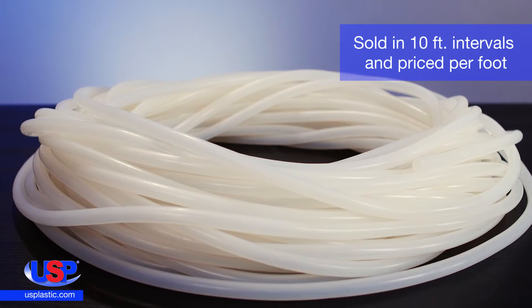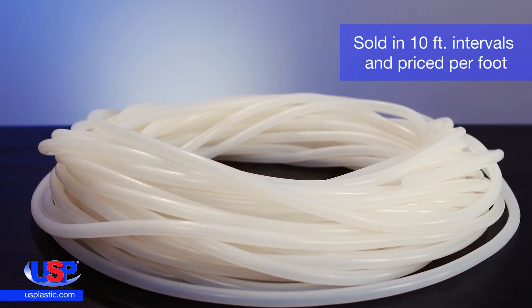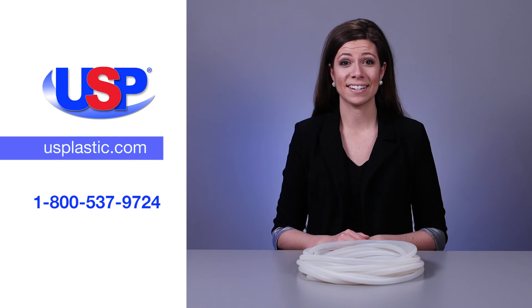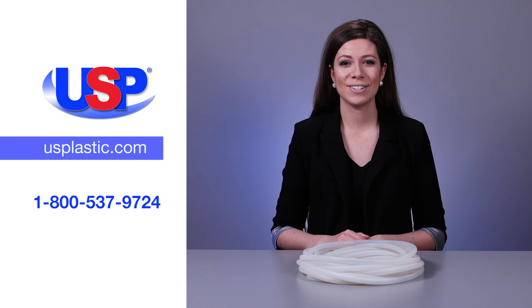The tubing is sold in 10-foot intervals and is priced per foot. A standard length for sale is 100 feet. For more information on all of our tubing and our complete line of Versalon products, visit us online at usplastic.com or call us at 1-800-537-9724.